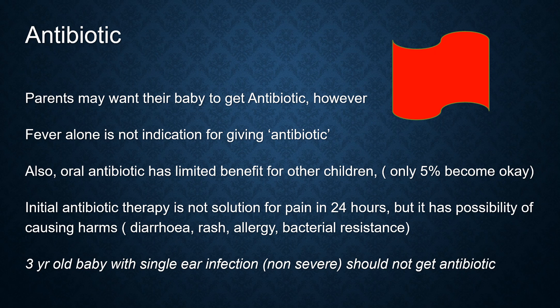So, for example, a 3-year-old child with a single ear infection — shall we give antibiotics? No, they should not get antibiotics because they don't meet the guidelines.